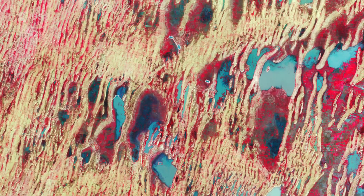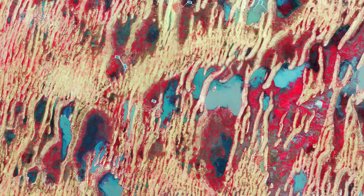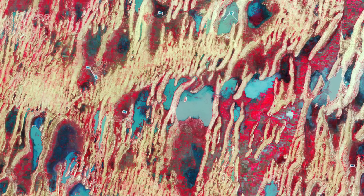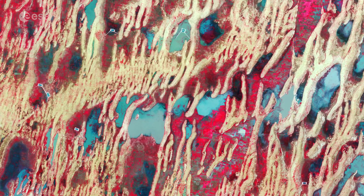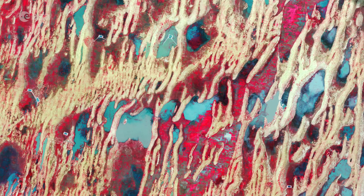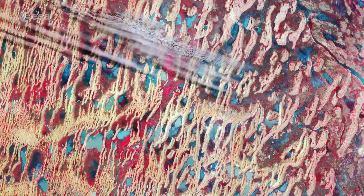Several small villages can also be spotted in the image. Many of them are visible near artificial water reservoirs, easily spotted with their rectangular shape, which are most likely utilized during the dry season. Owing to seasonal rainfall, many ephemeral bodies of water can be seen in shades of turquoise and blue.